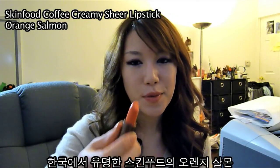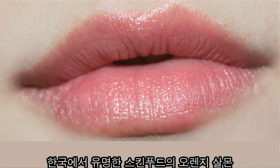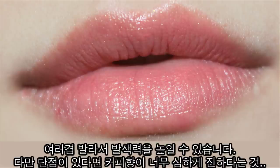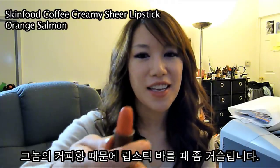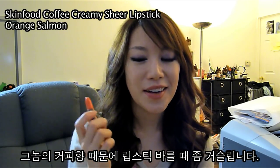Orange Salmon is more of a sheer color and barely has any coverage. It's a very, very pretty sheen. It's buildable. The only problem I have with this lipstick is they put coffee scent into it. It just has that awfully strong coffee scent to it, so I really don't like it.